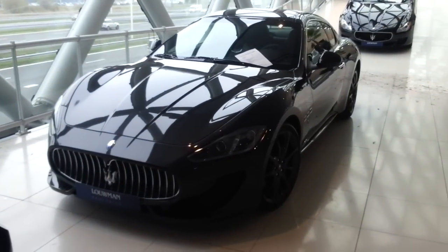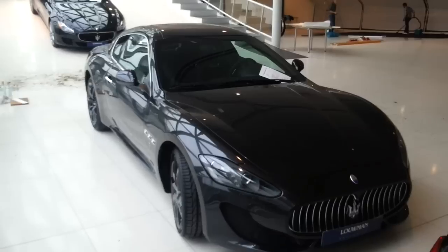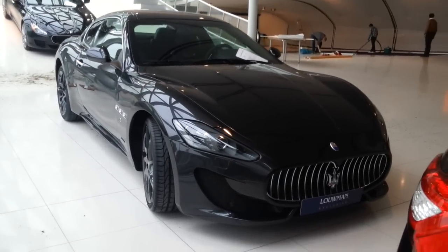Hi guys, this is the new Maserati GranTurismo Sport. This color is called Grigio Granito with a Narvi interior.